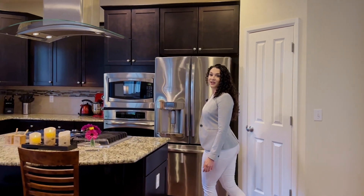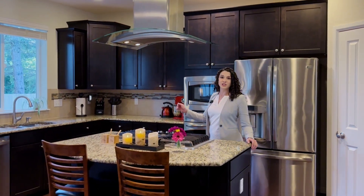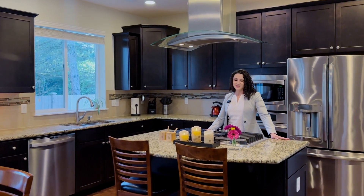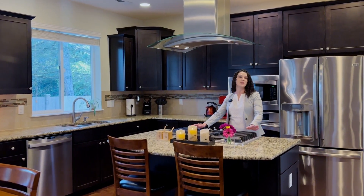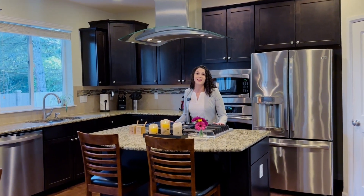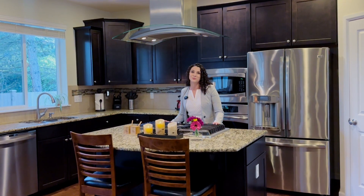Here we have the kitchen — an extremely large corner kitchen with tons of cabinet space. We have stainless steel appliances and a gas range, which is a huge preference of most people. Let's also not forget the pantry — you don't see that in many homes these days.